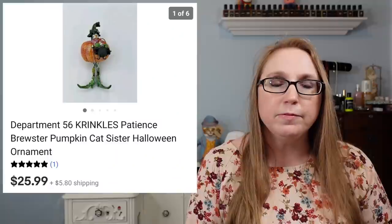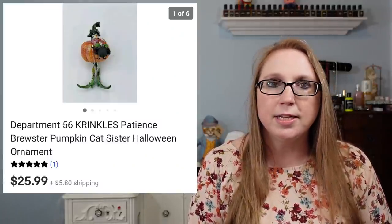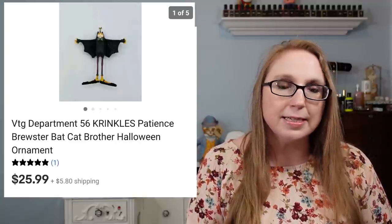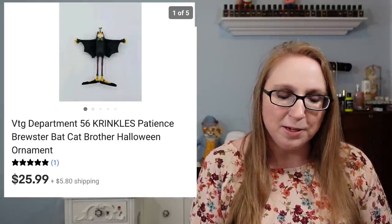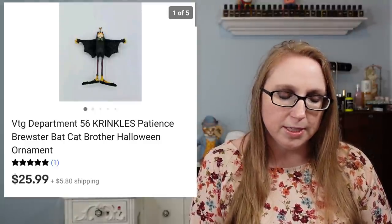The next two items went to the same person. They purchased two of the Department 56 ornaments from me. The first was a Department 56 Pumpkin Cat that sold for $25.99, and the other was a Department 56 Bat Cat. So two different cat Halloween ornaments, and that one also sold for $25.99.